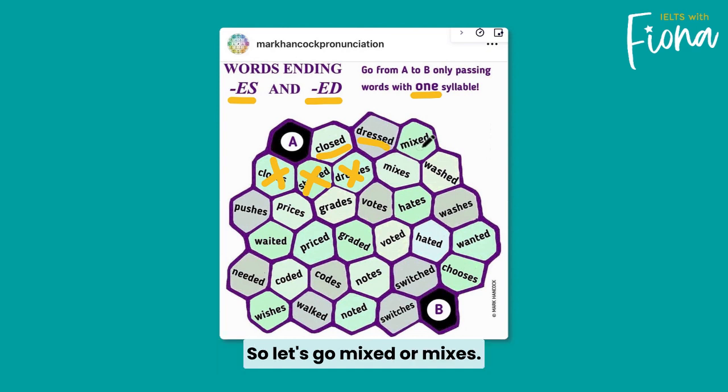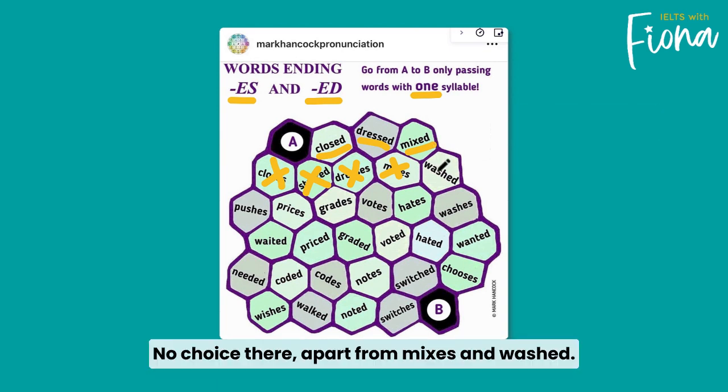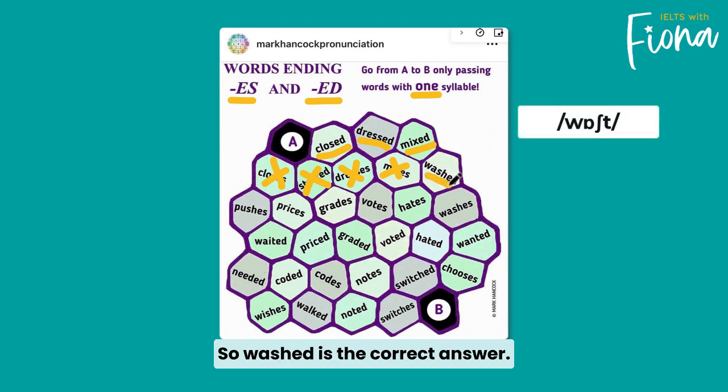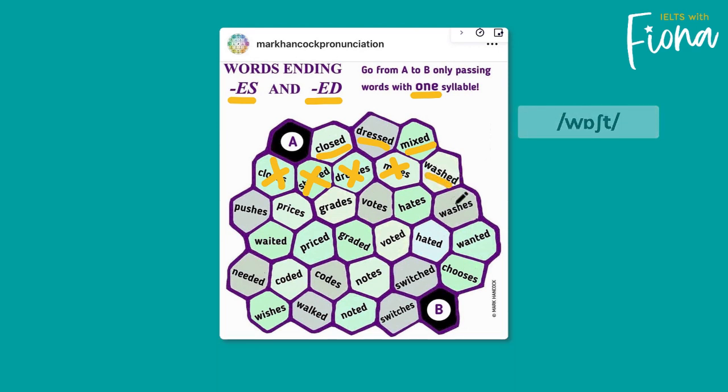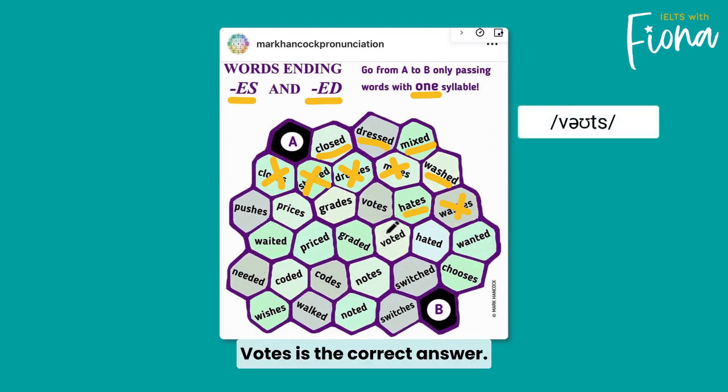So let's go. Mixed or mixes — obviously mixed is one syllable. No choice there, apart from mixes and washed, so washed is the correct answer. Washes or hates — washes is two syllables, hates is one syllable. Votes is the correct answer.